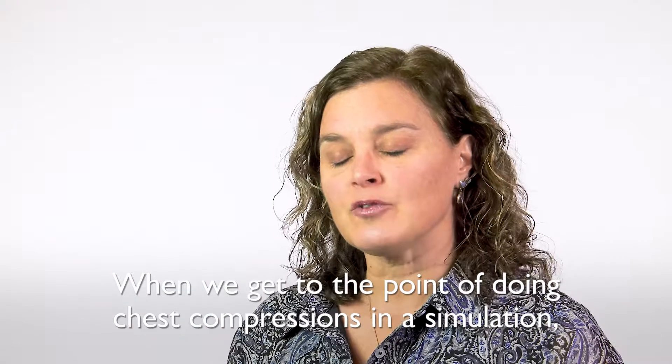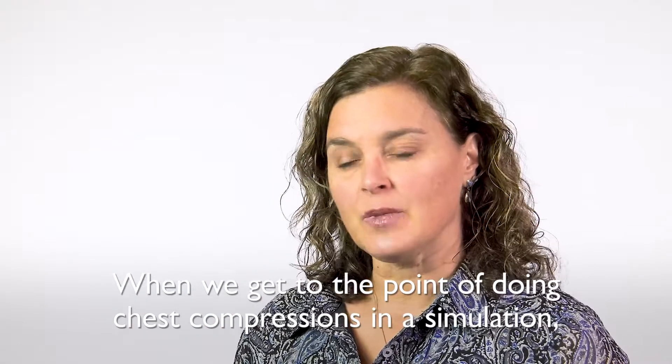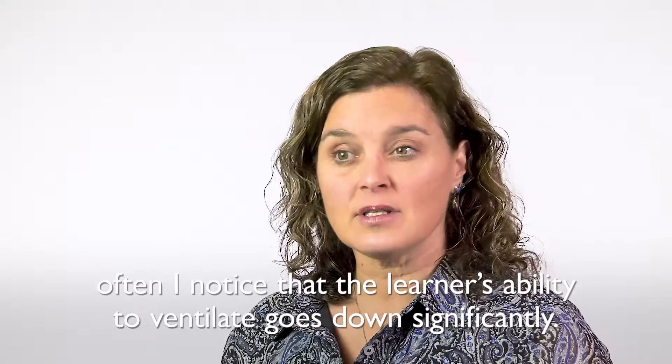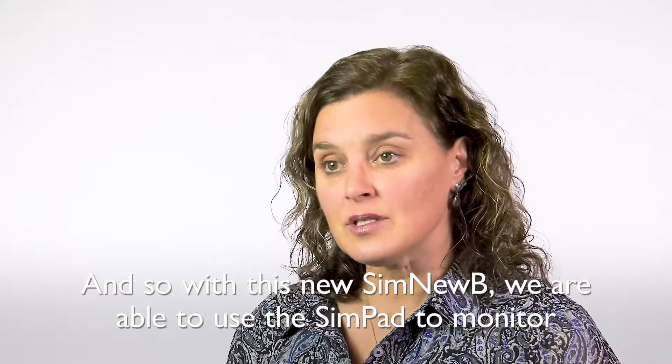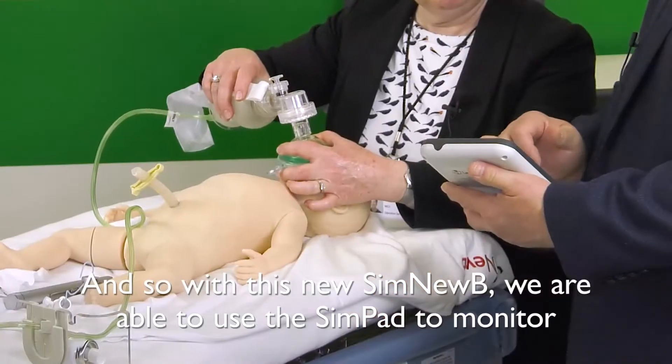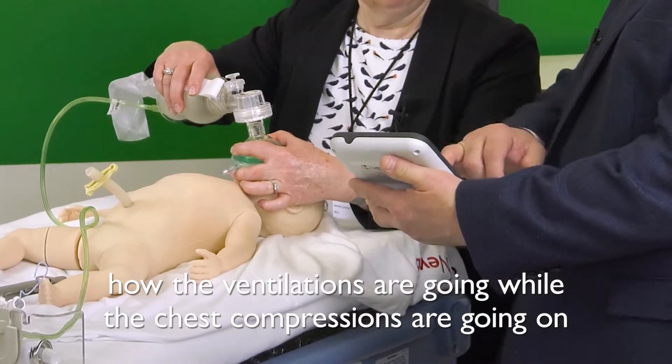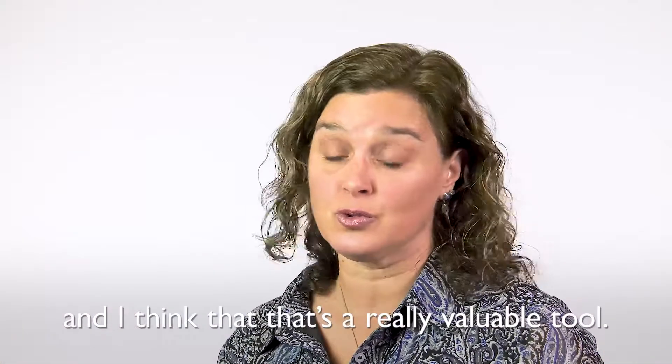When we get to the point of doing chest compressions in a simulation, often I notice that the learner's ability to ventilate goes down significantly. And so with this new SimNewbie, we are able to use the SimPad to monitor how the ventilations are going while the chest compressions are going on, and I think that that's a really valuable tool.